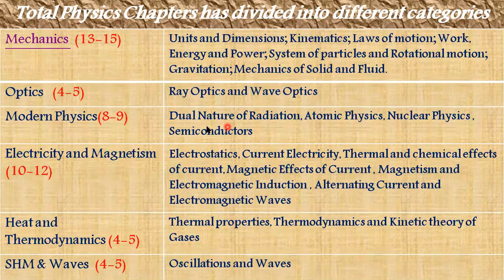In Modern Physics, four chapters are included: Dual Nature of Radiation, Atomic Physics, Nuclear Physics, and Semiconductors. Mostly in Modern Physics, theoretical and conceptual-based questions are given, with photoelectric effect numericals also asked. This is one of the easiest parts compared to others, so every NEET aspirant should prepare Modern Physics first. For Electricity and Magnetism, the content is vast and the questions range from 10 to 12 — minimum 10 and maximum 12.